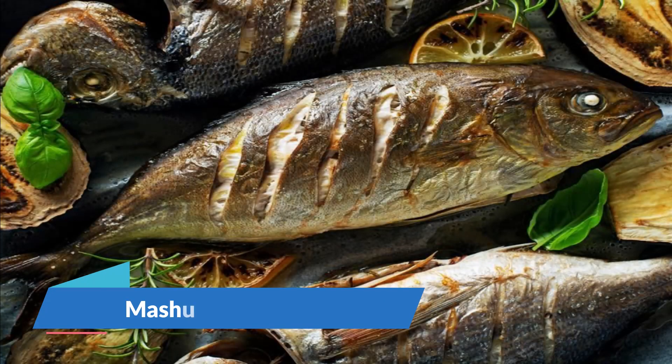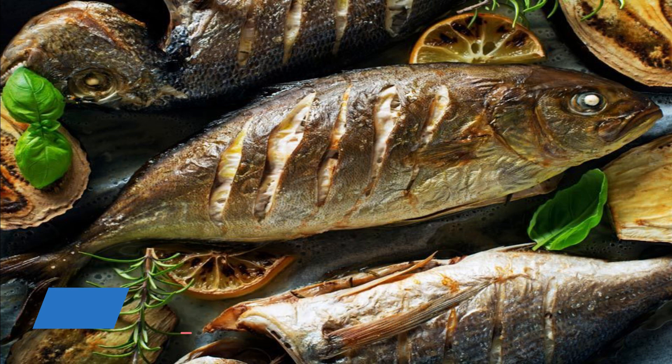Meshwai is a tasty Omani fish dish. It consists of grilled kingfish with a special savory lemon sauce. With the traditional Omani spices, this dish is uniquely mouth-watering and shouldn't be missed on a visit to the country.